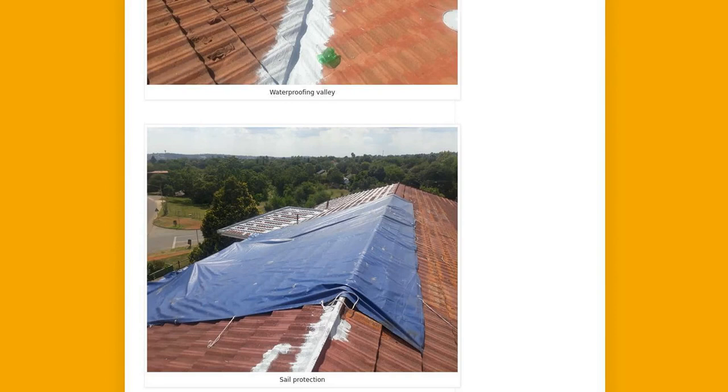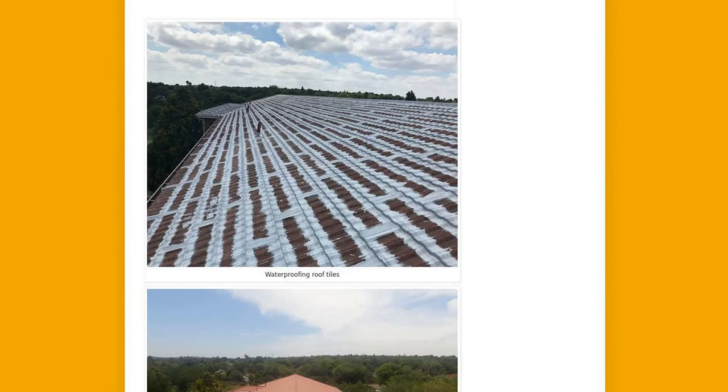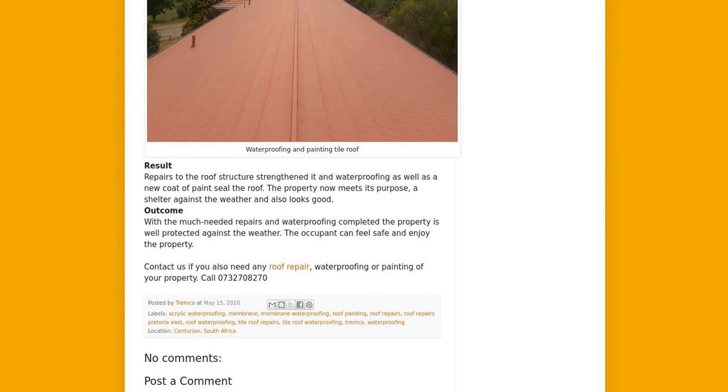Roof structures deteriorate over time and that is a fact. Bugs eating wood would make a feast out of the timber, and it is also a possibility that wood will rot. Entering the roof, it was found that the roof structure is damaged.